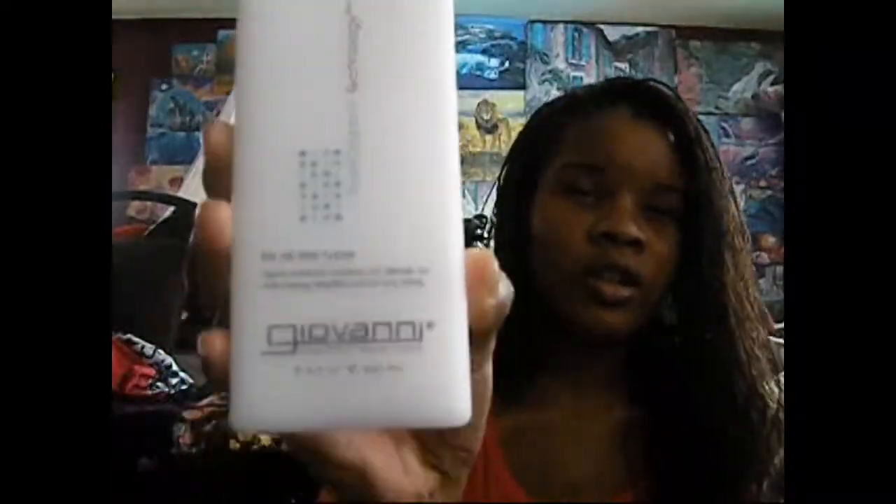I have the Giovanni direct leave-in conditioner. The last time I did Kimmy 2's leave-in, this is the leave-in I used because it was on sale at Hopу and I thought I'd give it a try. However, when I bought it I was aware that it had protein in it, and I do think my hair is protein sensitive. I'm going to try her leave-in using Kinky Curly and see if I get the same results.